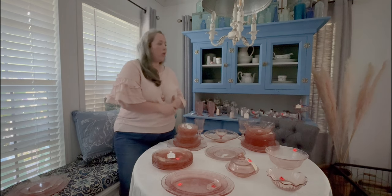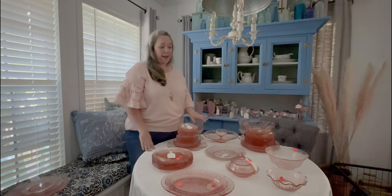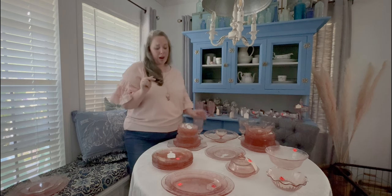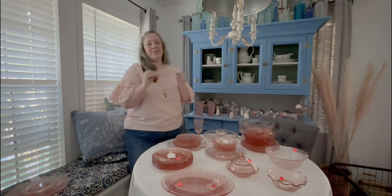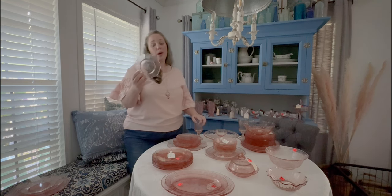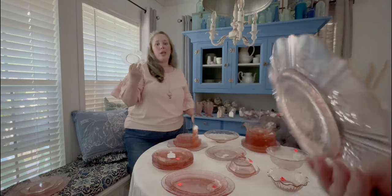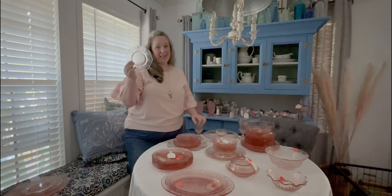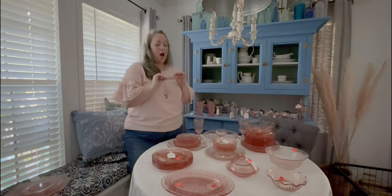If you'd like to see all those in a haul video, let me know. For now we're going over the pieces I had and the pieces I just got. I had these tiny dessert plates — this is part of the America's Sweetheart pattern. These were made during the Great Depression, between 1930 and 1936 in Pennsylvania, which is really fun because my dad is from Pennsylvania and my grandma was born in 1936. I bought them for the scalloped edges and the filigree kind of pattern.